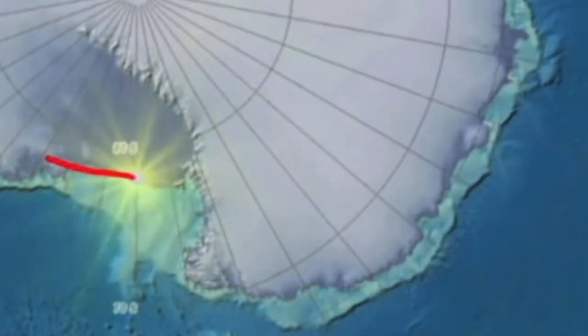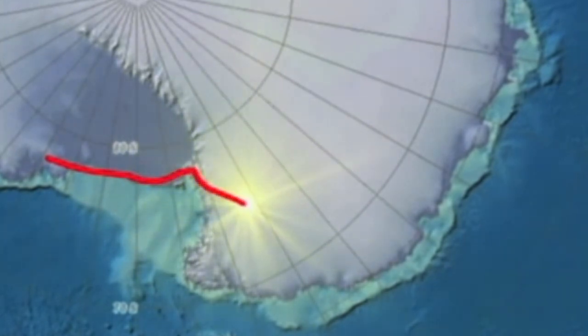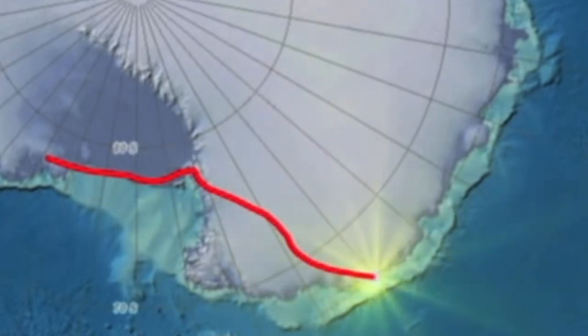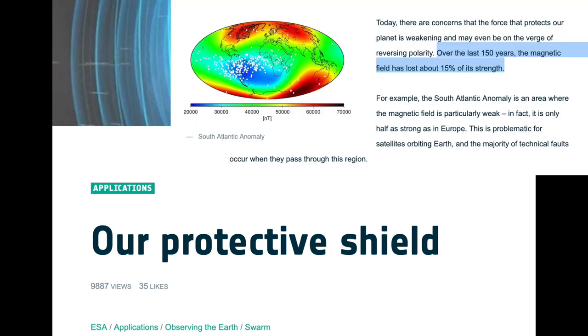During this time, the south magnetic pole has been on a slower saunter, but is way out in the lead, already having left the continent of Antarctica. In 2010, the European Space Agency updated that number from 10% to 15%, which is a hugely significant jump from the 10% lost from 1859 up to 2000.